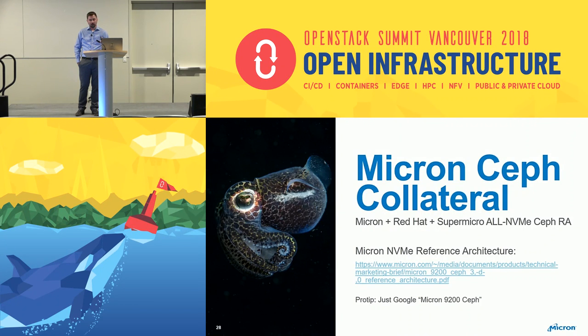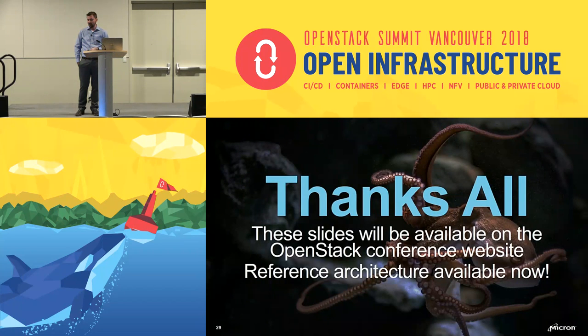This reference architecture is available right now at that link, or you can just Google 'Micron 9200 Ceph' and it'll pop up. That is our presentation and I'll be happy to take any questions.